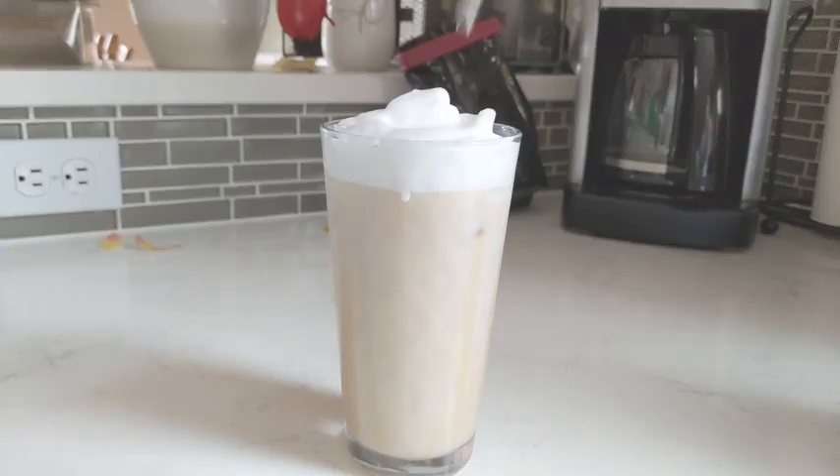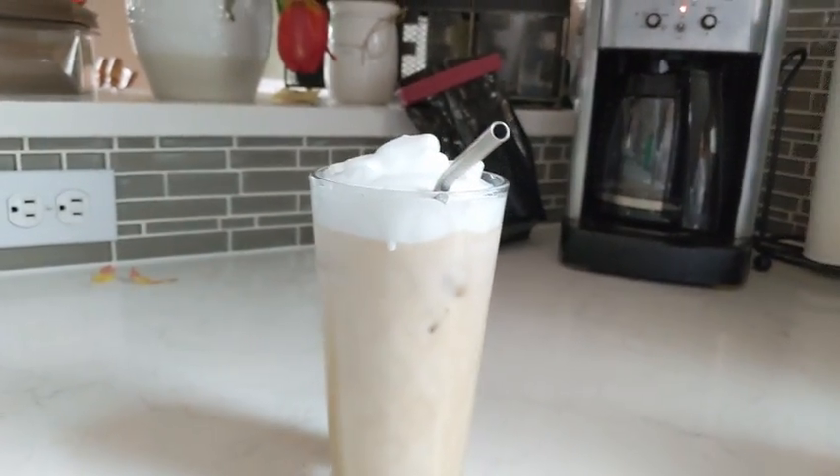I decided to film today in my pajamas with no makeup and a messy bun because I figured that's what most of us look like right now. I actually thrifted this sweatshirt before all this went down. Anyway, I hope you guys enjoy today's video — it's going to be short and simple, just showing a few things I've been doing, since I can't go out.